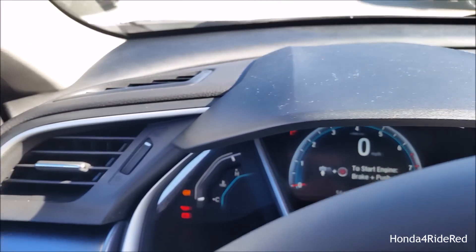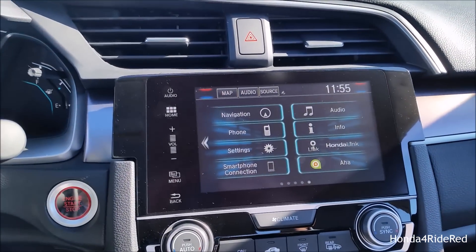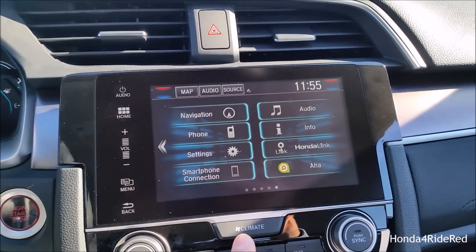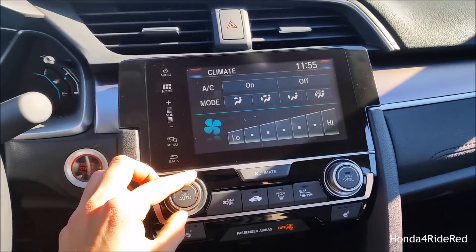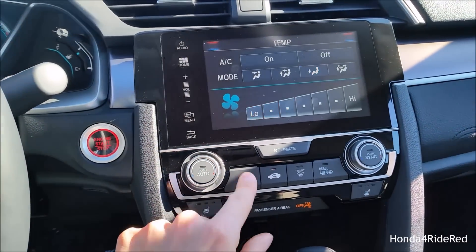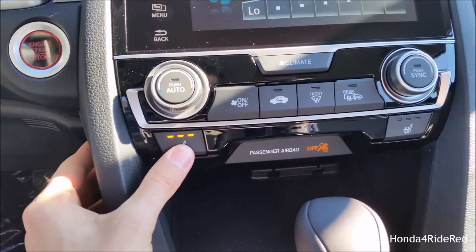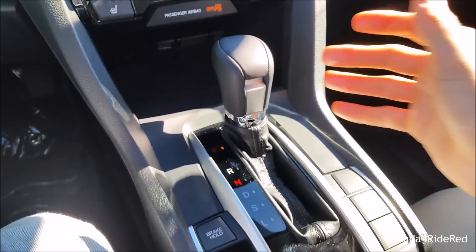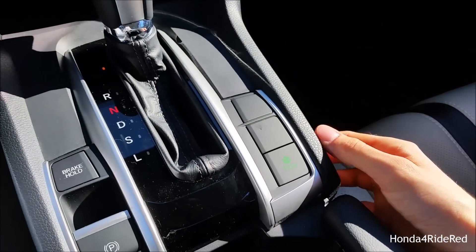There are nice air vents up top, and along the center you have two vents alongside the seven-inch touchscreen navigation display. You can go through all the different settings for navigation and audio, and then your climate button here. You can change your fan speed and this does have dual-zone climate control so you can adjust temperatures on each side. There's also your recirc button, front and rear defroster, and heated seat settings with three different temperatures. Down below you have your leather shift knob with the leather boot, the electronic park brake, and your eco button.